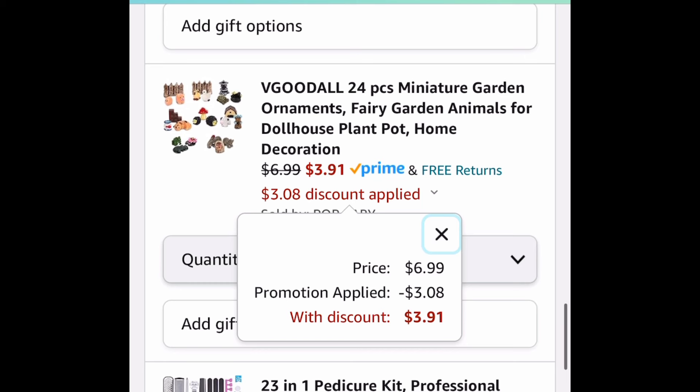As always my lovelies, I hope these deals help. Now run run run, but come back to the comment section and let us know what you snagged!